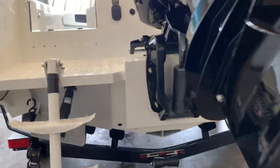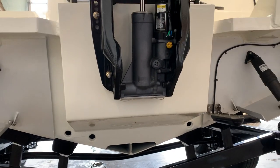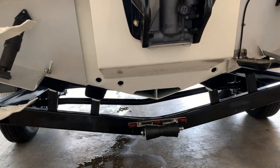You'll notice our unique flooding keel system. What this allows is water to fill the keel to give the boat more displacement at rest, so you're not going to be rocking around when you're either at anchor or trolling.